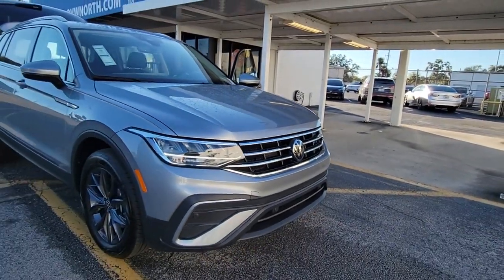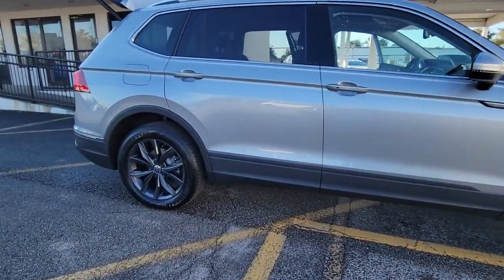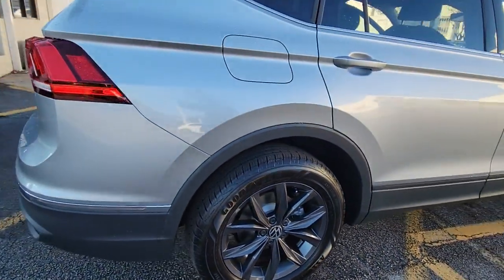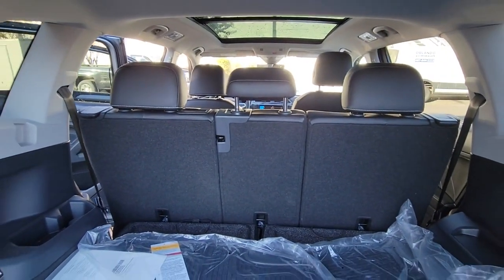Look no further than the 2022 Volkswagen Tiguan. This versatile Tiguan was built to keep up with your family's busy lifestyle. Standout fuel efficiency, available third-row seating, flexible interior configuration, and advanced safety and connectivity tech make road trips and errands easier than ever before.